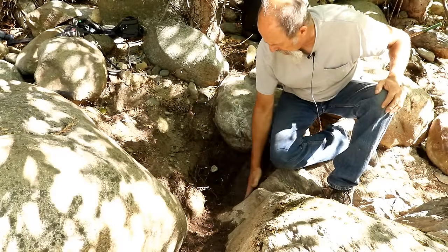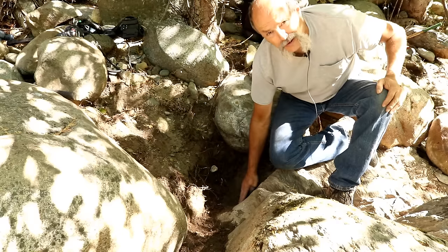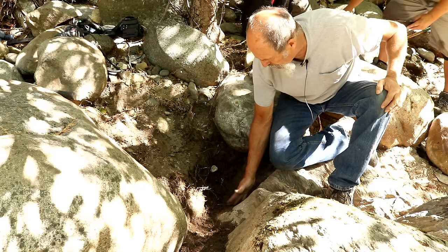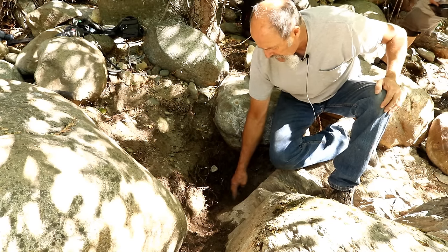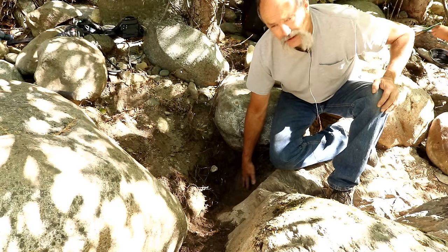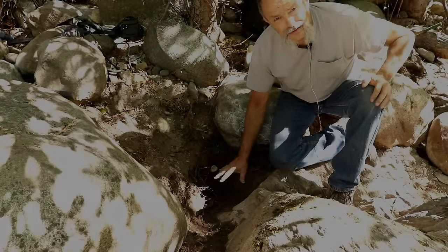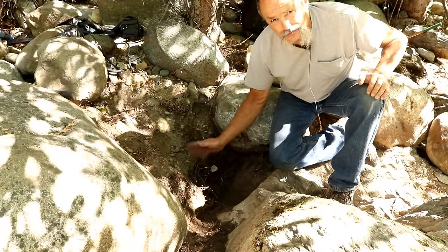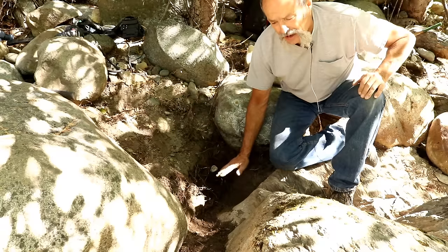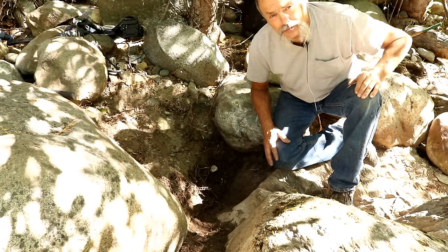I got this area cleaned out down to the bedrock, but the bedrock is smooth as can be — no cracks in it at all. So the odds of there being gold here are slim to none. I'm gonna go ahead and hit this with the detector just to check, but if I don't get any targets we're gonna find a better spot, because this doesn't look that good to me.